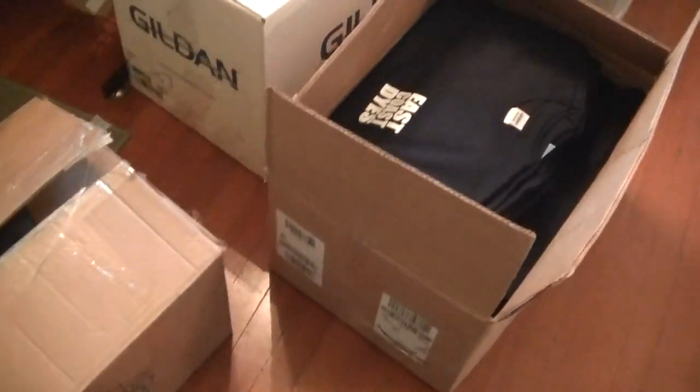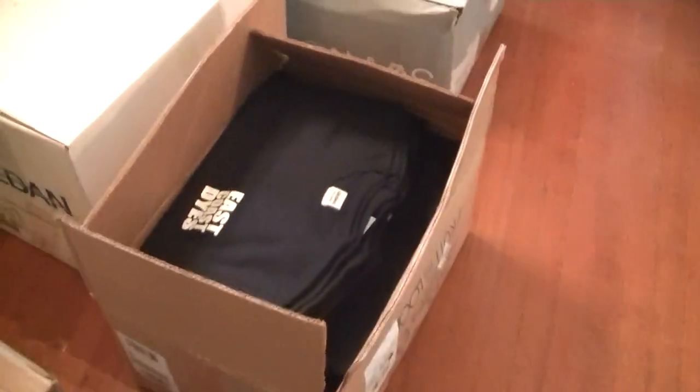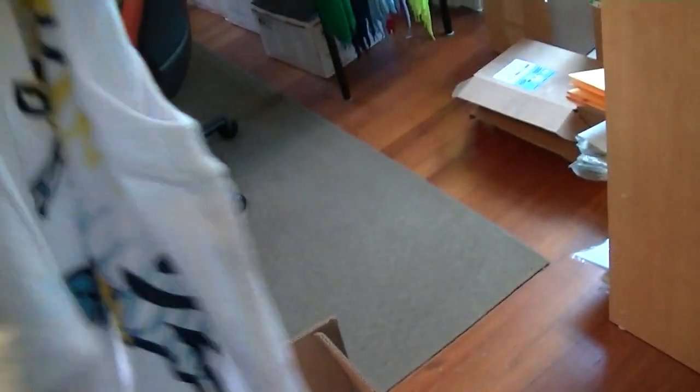Hey guys, it's Greg from East Coast Dyes with Mike in the office. We just went and picked up a whole bunch of new t-shirts. Our regular t-shirts were out of stock, so we've got the regular East Coast Dyes tees that will be back on the website, as well as the tanks, which will be back in stock in all sizes.